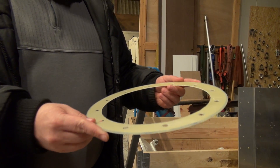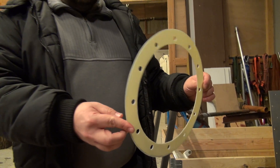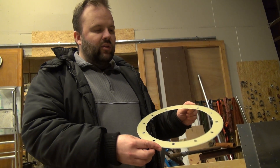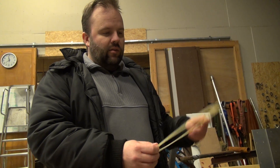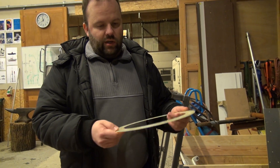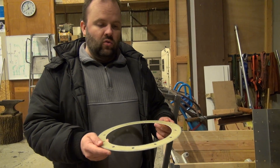We are going to sandwich this fiberglass insert between the engine section and the oxidizer tank. Fiberglass has pretty poor heat conduction characteristics, so we're actually hoping to insulate the engine section quite a bit from the oxidizer tank.